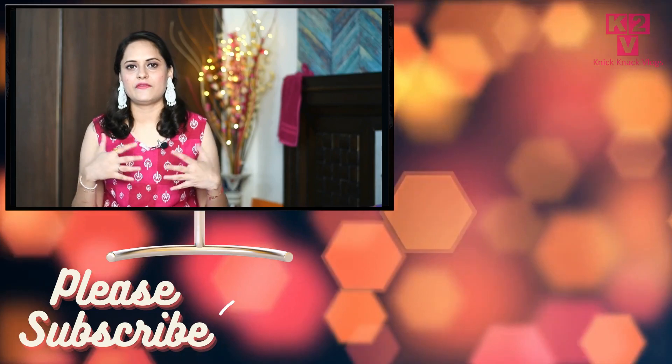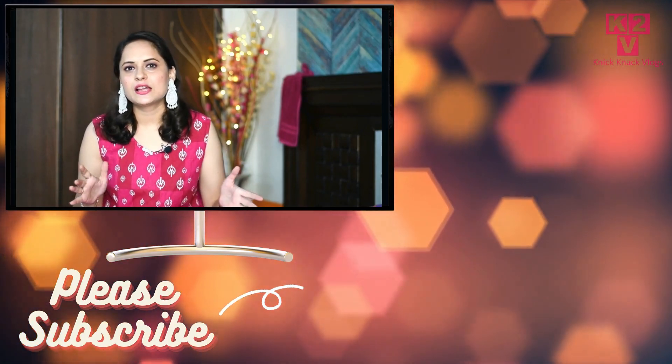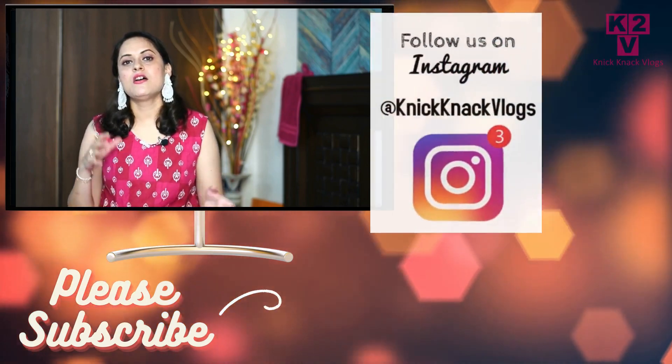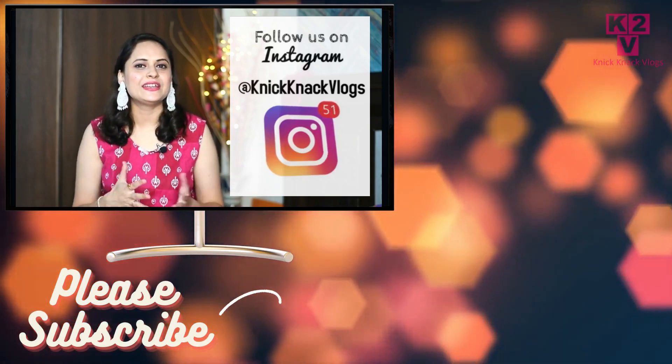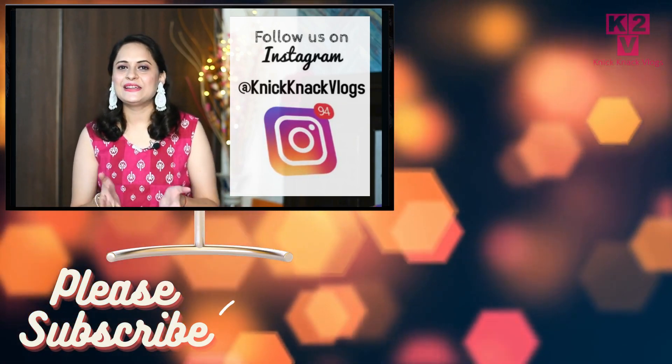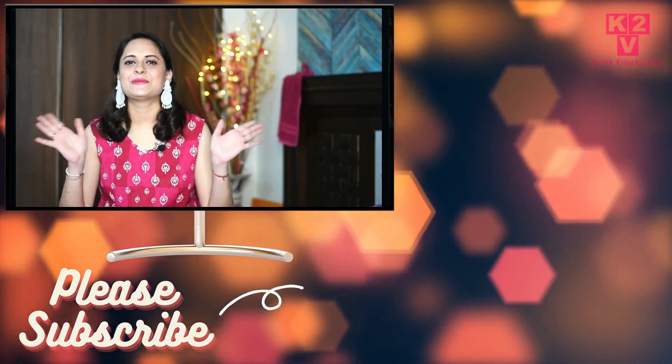So if you want to go to any party, you can style it with silver junk jewelry — it's a very smart piece. You will get the links in the description box. Do tell me in the comment section which dress you liked and how you felt about the looks I created. See you in the next video — till then, bye-bye.